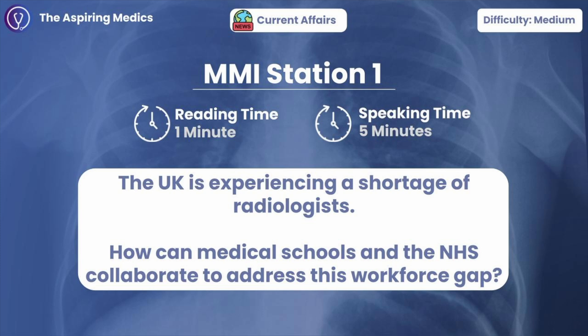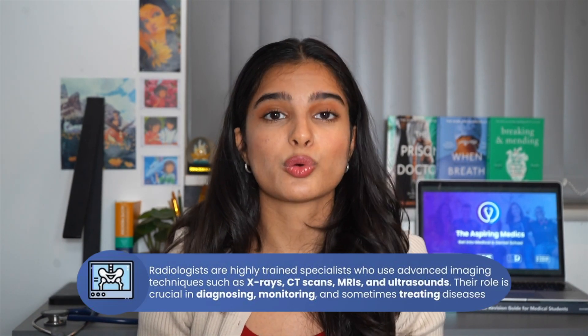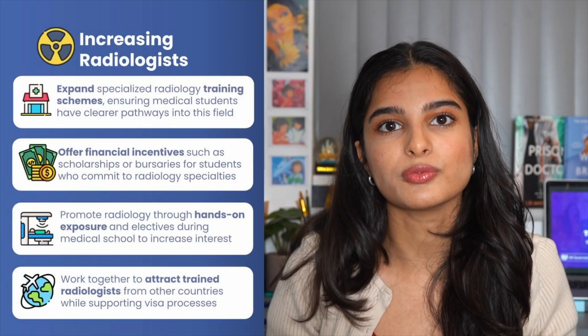Station one: how can medical schools and the NHS collaborate to address the radiologist shortage? Radiology is a branch of medicine that looks at CT scans, MRIs, and X-rays in order to diagnose a disease. Currently in the UK we're seeing a shortage of specialist radiologists, and there are lots of things medical schools and the NHS can do, such as increasing training posts, encouraging specialisation, and promoting radiology at the global level.